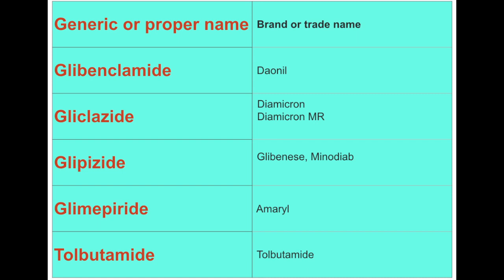In this video I'm going to talk about sulfonylureas. Some examples of medications belonging to this group can be seen on your screen, and the most commonly used sulfonylurea in the UK is gliclazide.